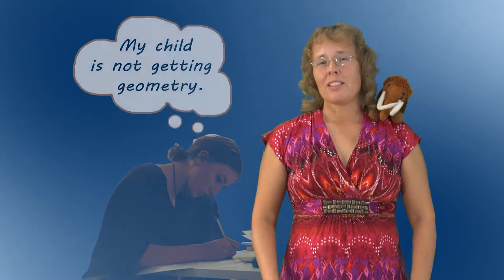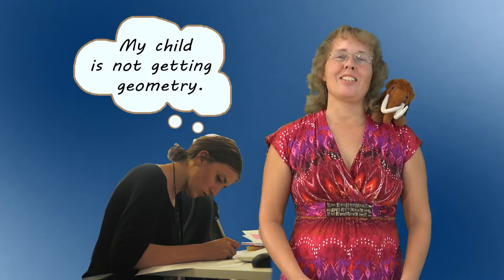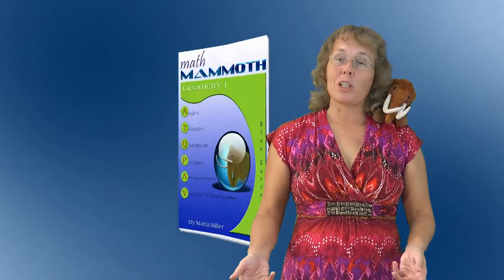Another common situation is that maybe you're using some other curriculum as your main math curriculum, but there's some particular topic that your child is not quite understanding. Blue series to the rescue! You can just pick a book or two from the series to fix that.